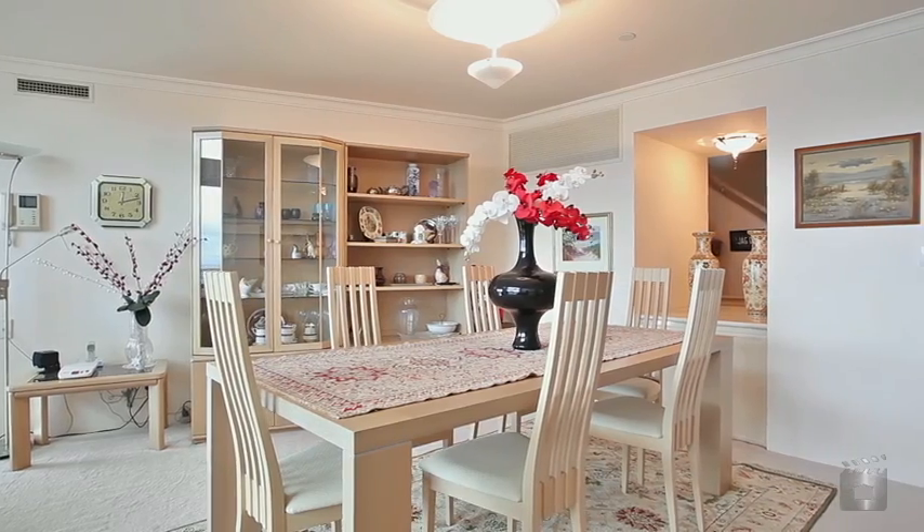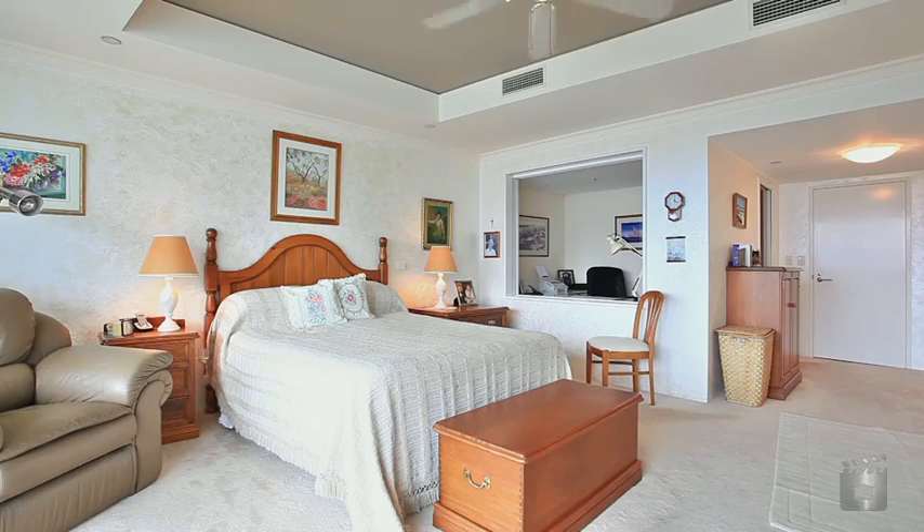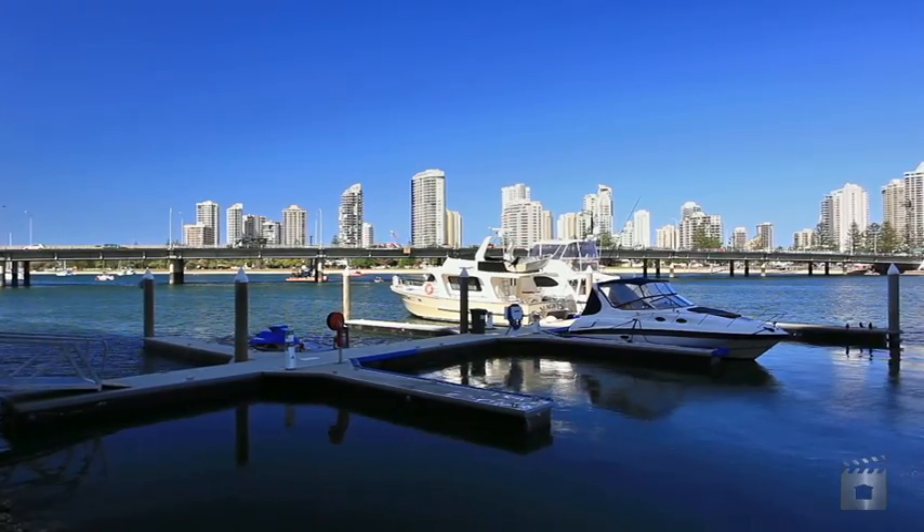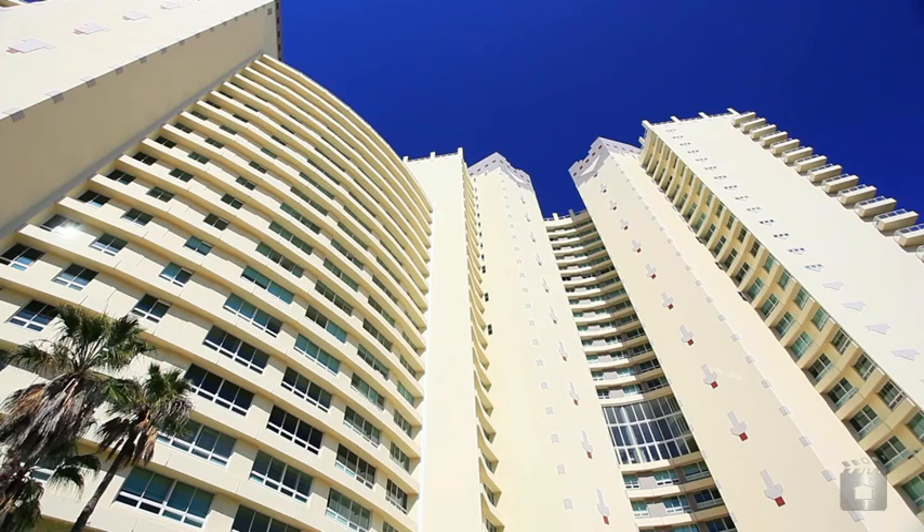Ravage Royale offers 24-hour security, tennis courts, with indoor and outdoor pools, just to name a few. Apartment A, 17-2 Ravage Royale.